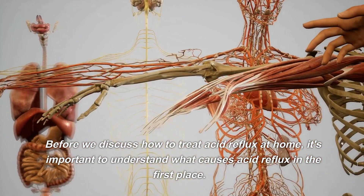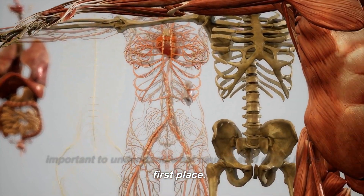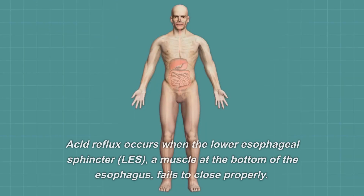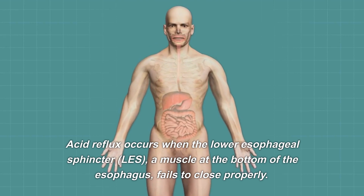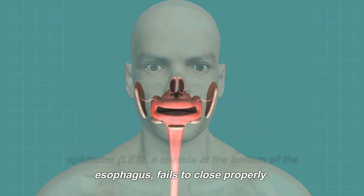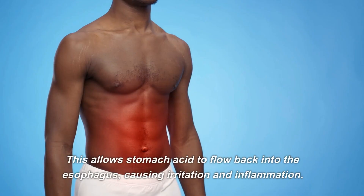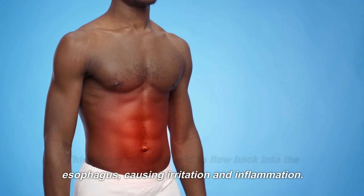Before we discuss how to treat acid reflux at home, it's important to understand what causes it in the first place. Acid reflux occurs when the lower esophageal sphincter (LES), a muscle at the bottom of the esophagus, fails to close properly. This allows stomach acid to flow back into the esophagus, causing irritation and inflammation.